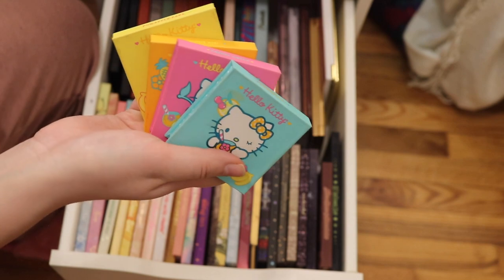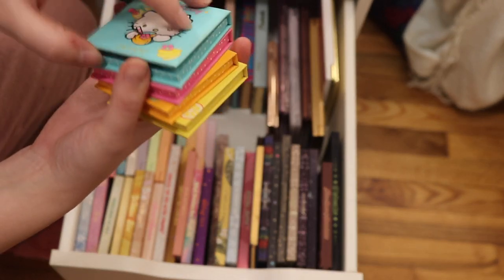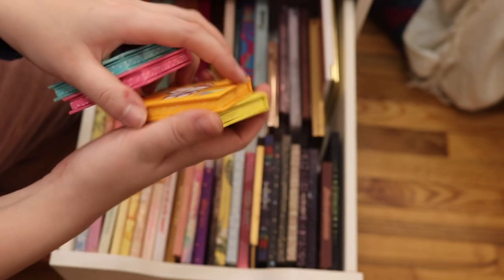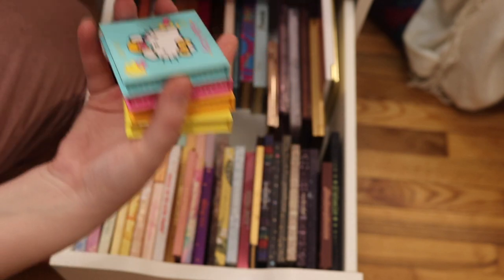I have four little Hello Kitty quads. This one is Coco Cutie — beautiful blues. This one is Cherry Sweet. This one is Teeny Keeny — nice orange. And then this one is Pineapple Cake — such beautiful colors. These are so good, by the way.